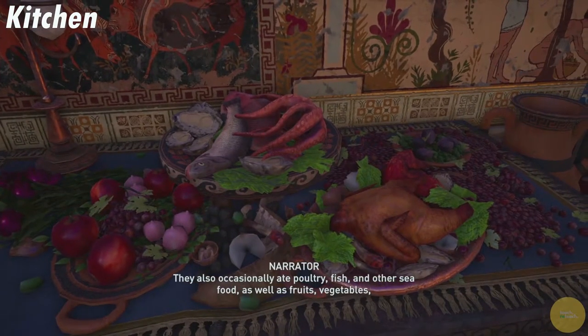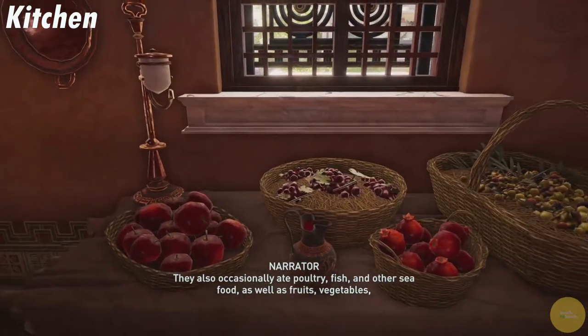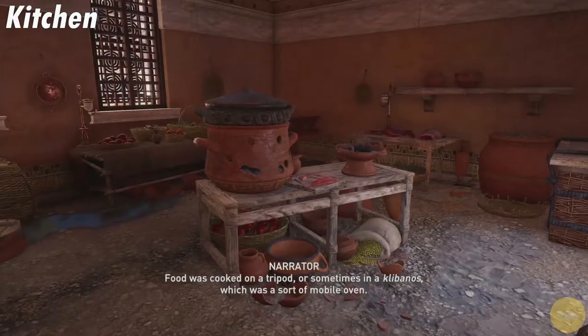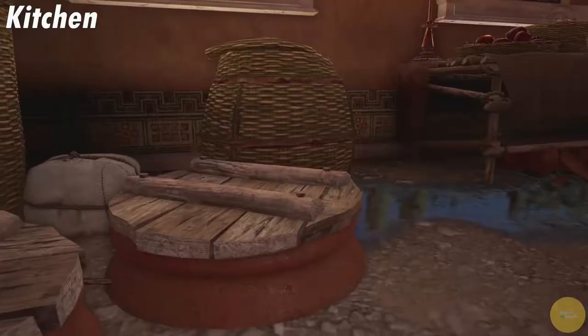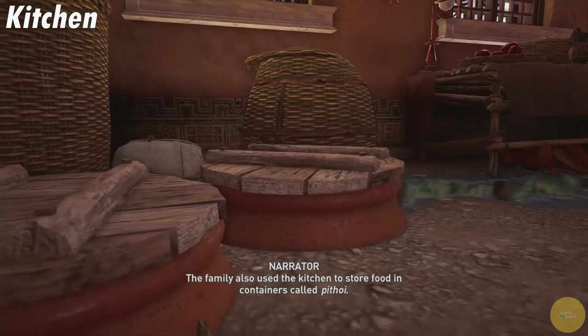They also occasionally ate poultry, fish, and other seafood, as well as fruits, vegetables, goat milk and cheese, and olive oil. The food was cooked on a tripod, or sometimes in a klybanos, which was a sort of mobile oven. The family also used the kitchen to store food in containers called pithoi.